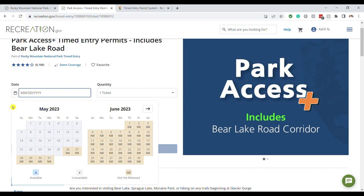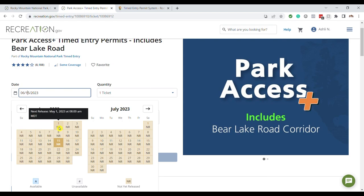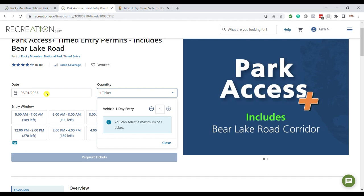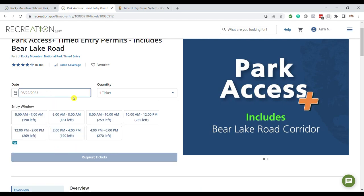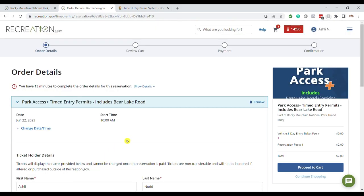It's 8 o'clock — the permits just opened. You just click on the date. You only need one ticket per vehicle. I'll go for June 22nd. The available times are the times you'll be at Bear Lake, so for Park Access Plus, choose the time you'll actually be there — that's when they'll check it. Click your time, request tickets, and it's in the cart.